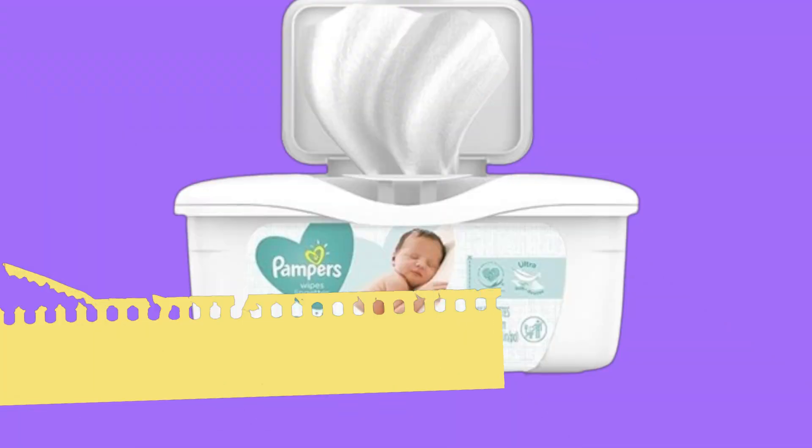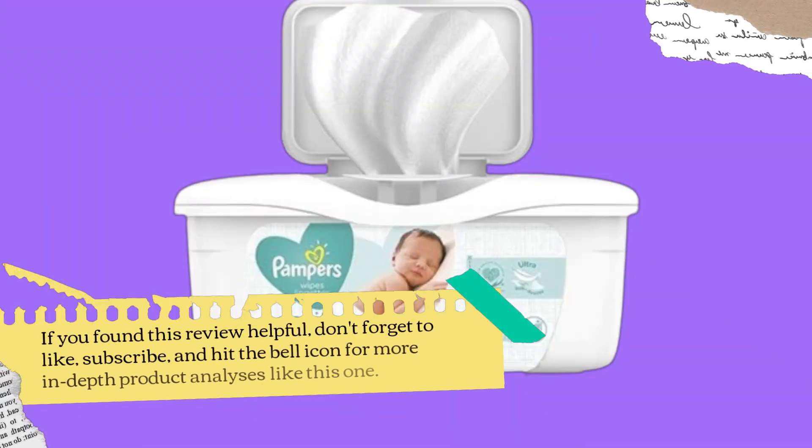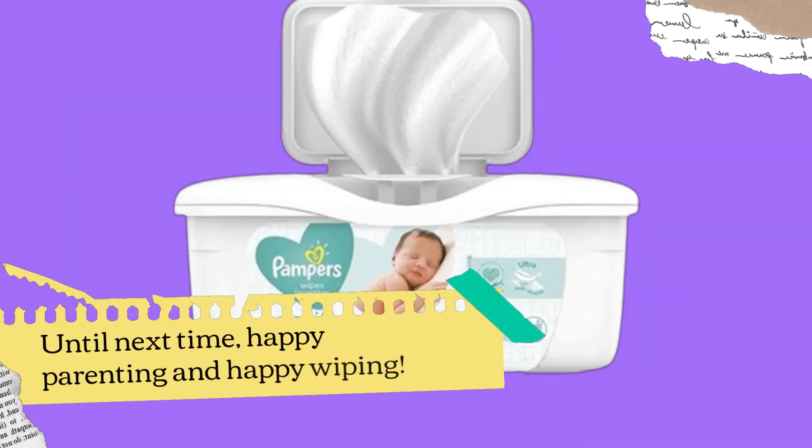If you found this review helpful, don't forget to like, subscribe, and hit the bell icon for more in-depth product analyses like this one. Until next time, happy parenting and happy wiping!